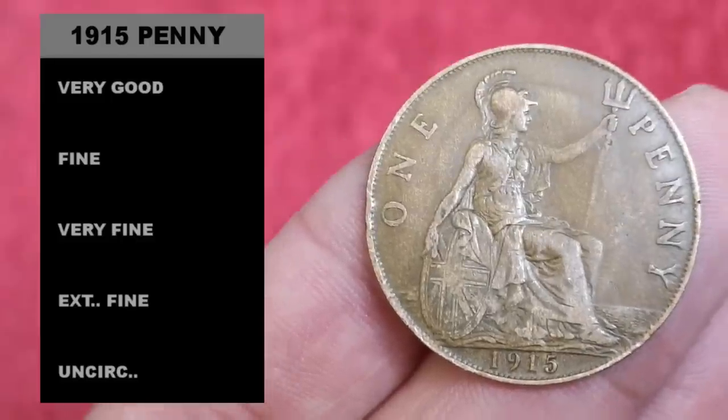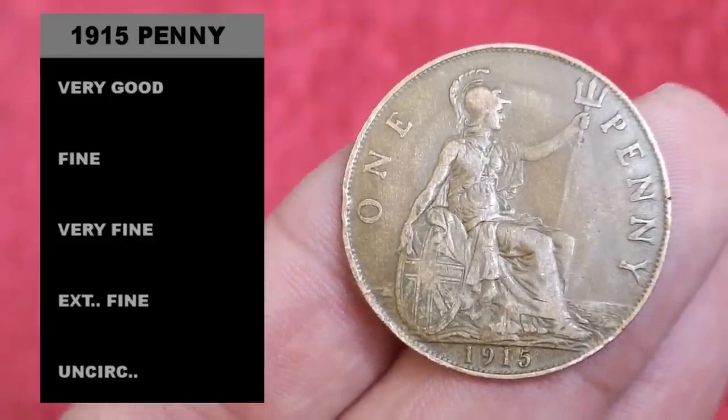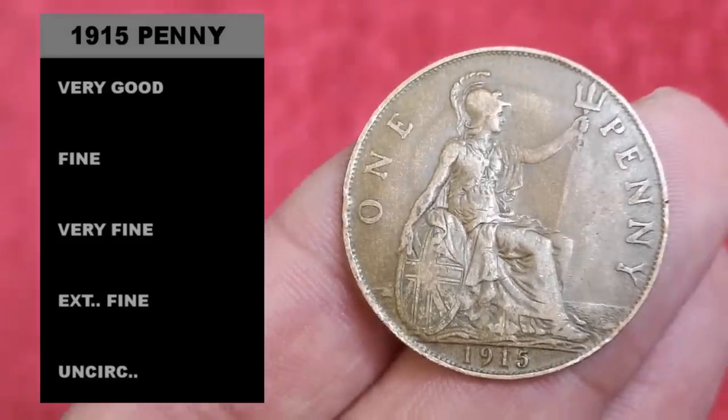These are the coin grades I'll be using in this video: very good, fine, very fine, extremely fine, and uncirculated. But there are some other grades we can look at before we carry on.